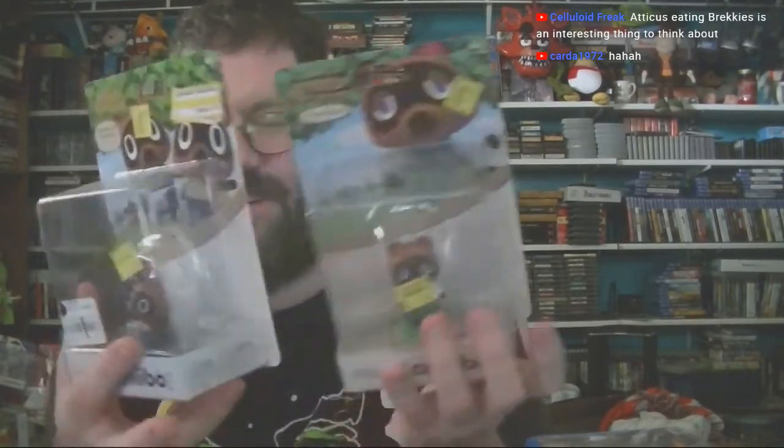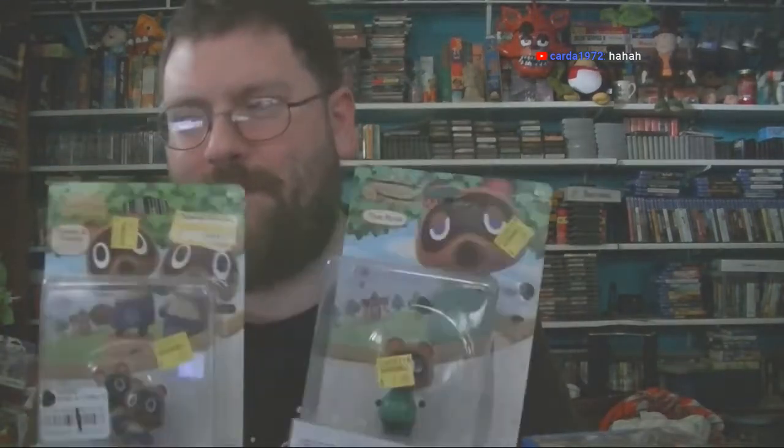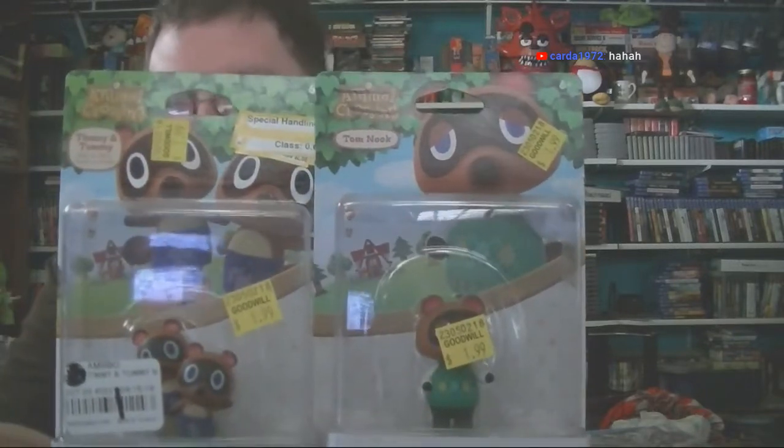Next up, our two lovely and evil guests — the evil raccoonist tycoonist wobbles. Tom Nook and his nephews were basically cluttering the Goodwill in my local area for a dollar ninety-nine, so I was like why not. I'm a sucker for a deal — when something's on sale, I'm a sucker for it.